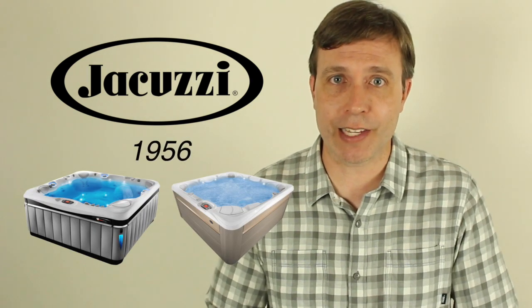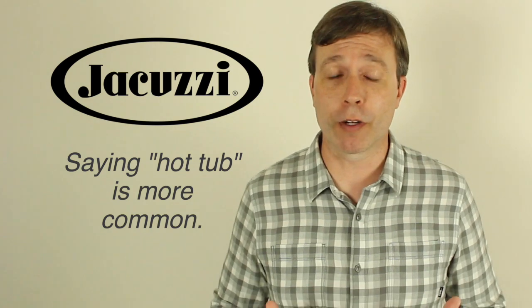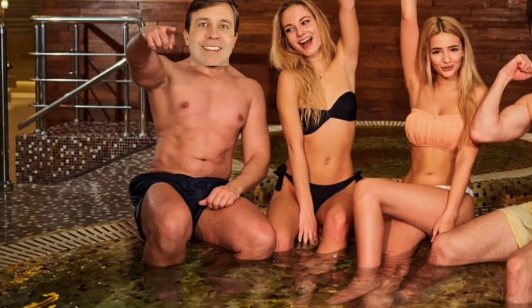Jacuzzi — I like this word because I enjoy relaxing in one. It's the name of the brand and also the company, and really it's just referring to a hot tub. Jacuzzi came out in 1956. Some people say Jacuzzi instead of hot tub, though hot tub is more commonly used — like, hey, let's go sit in the hot tub and relax. But it's good for your comprehension because some people may say Jacuzzi instead. And that picture of me in one was not Photoshopped.